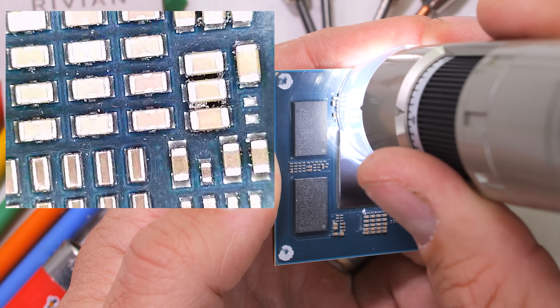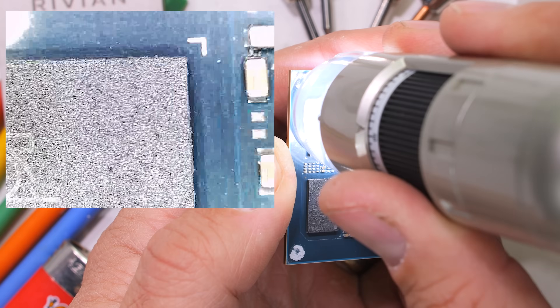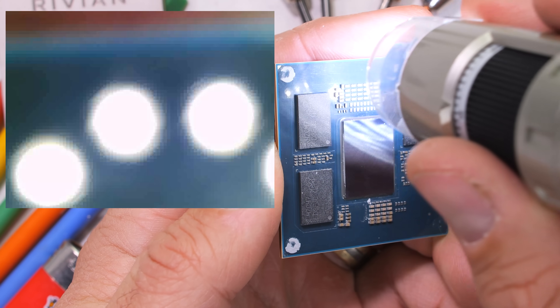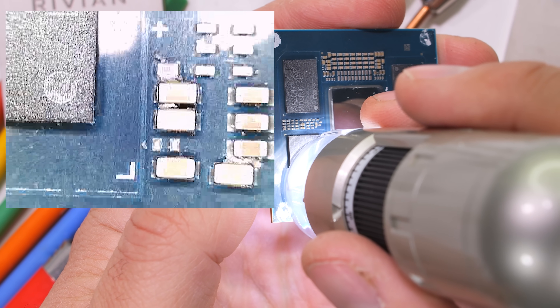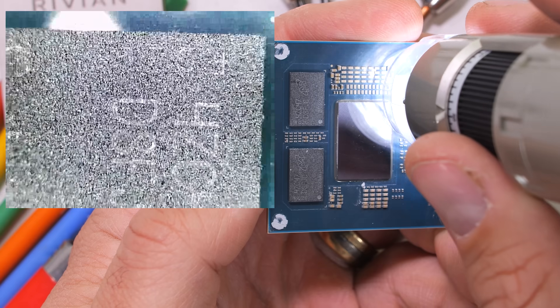These chips are also designed to be linked together. So if Rivian finds out in the future that level 4 or 5 self-driving takes more than 1,600 trillions of operations per second, they can just insert more of the same chips into the stack and they'll interconnect with what Rivian is calling Rivling — kind of future-proofing their hardware.